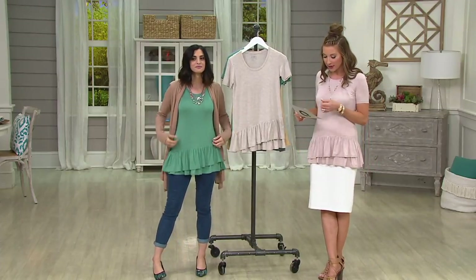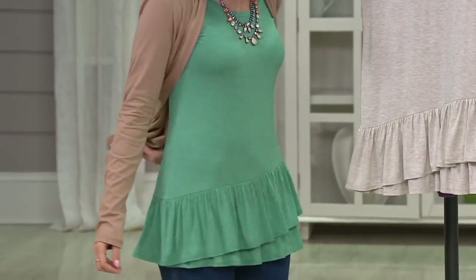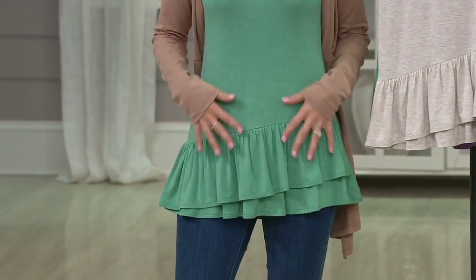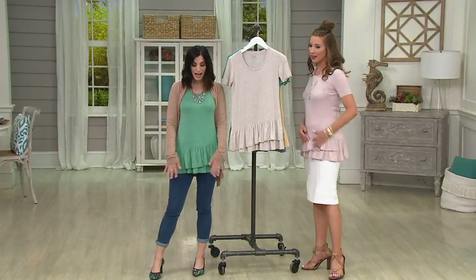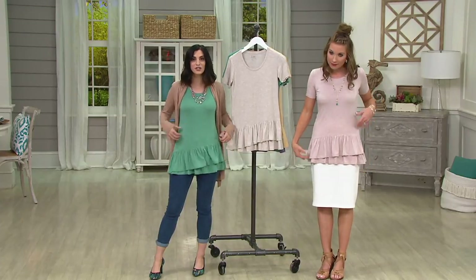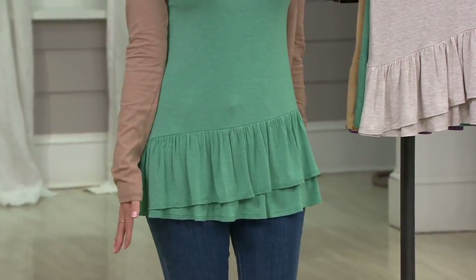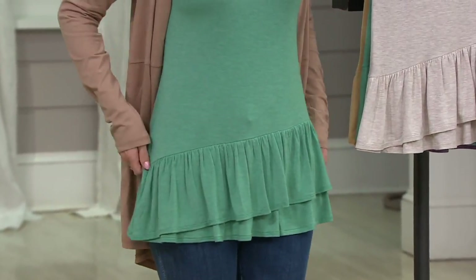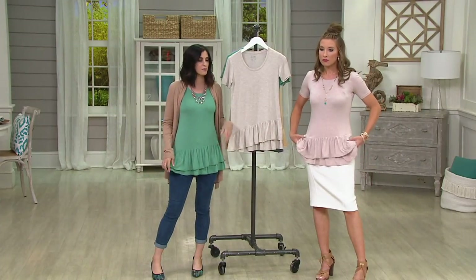It's 95% rayon, 5% spandex, machine wash, tumble dry, and semi-fitted. You have short sleeves, and I love that the structured ruffles are not at the top — they're not cutting me off. I'm 5'2½" — look where it's laying on me. We've got two asymmetrical ruffles. If you're between sizes, I would size up in this one.